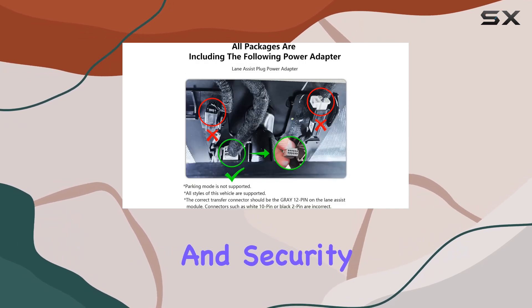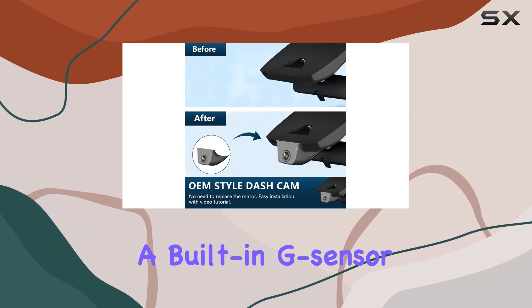For those concerned about safety and security, the dashcam features loop recording and a built-in G-sensor.